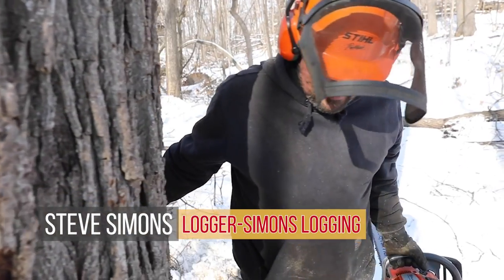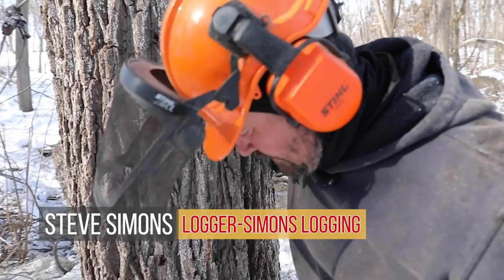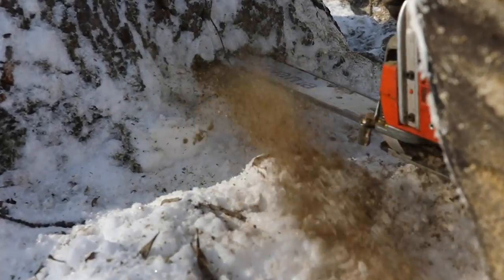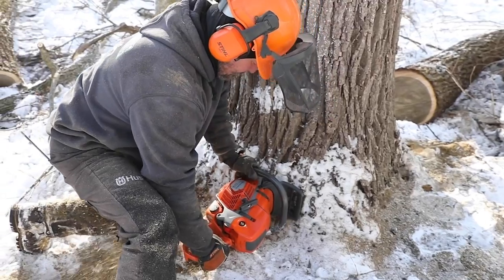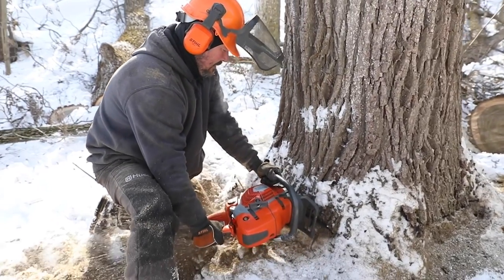Proper timber marketing involves foresters, loggers, and timber buyers. Knowing the roles and skill sets of these equally important yet very different occupations is critical. Most folks don't know the difference between those — could you explain them?